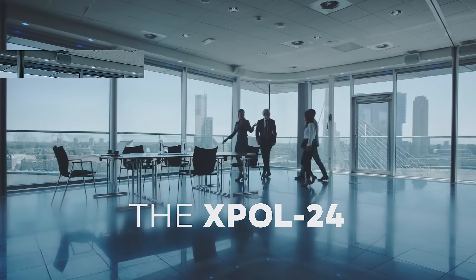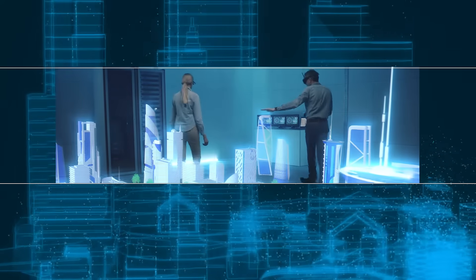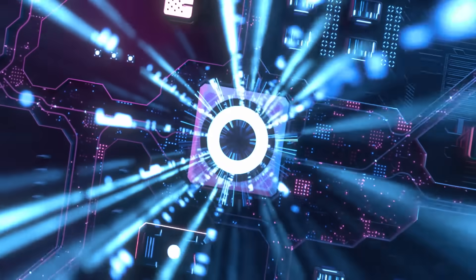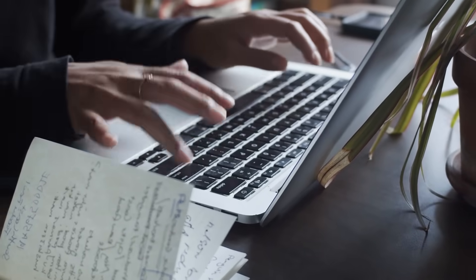A new antenna for a new generation of connectivity. How can we build on the legacy of the XBOL series? Building on what worked for our best-selling XBOL 2 5G antenna to give you even better connectivity.